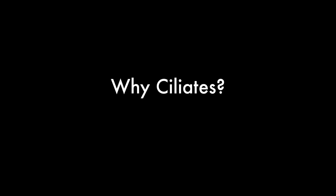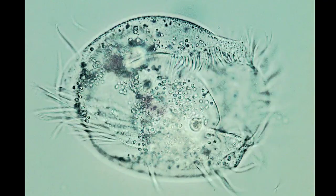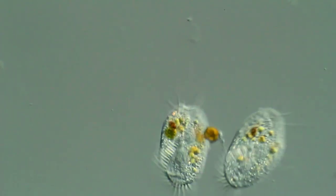When undergraduates first look at ciliates in the microscope, I always hear 'oh,' and you know that they've actually focused on them. They're great because they're large cells - they're easy to actually look inside and see what's going on. I like the quote from Yogi Berra: you can see a lot just by looking. They are a complex organism all wrapped up in a single cell, and they're really quite beautiful.